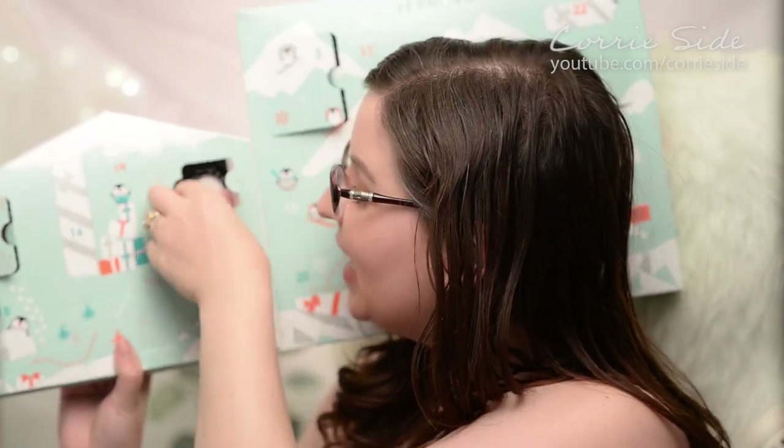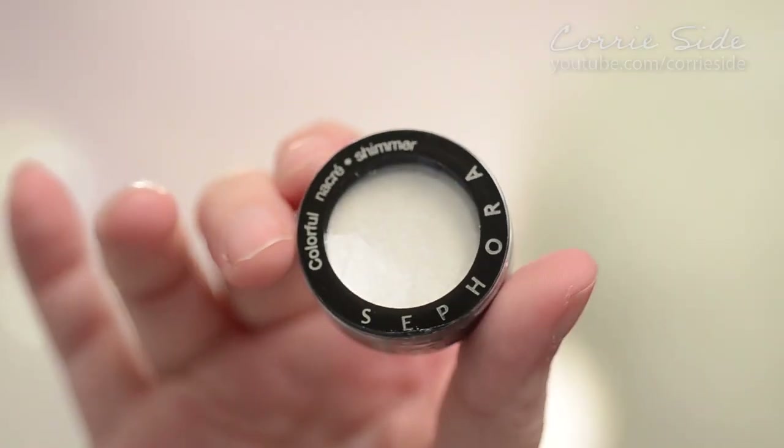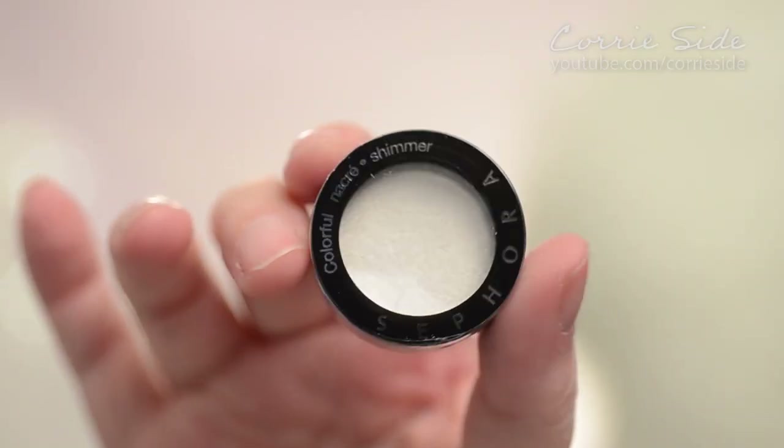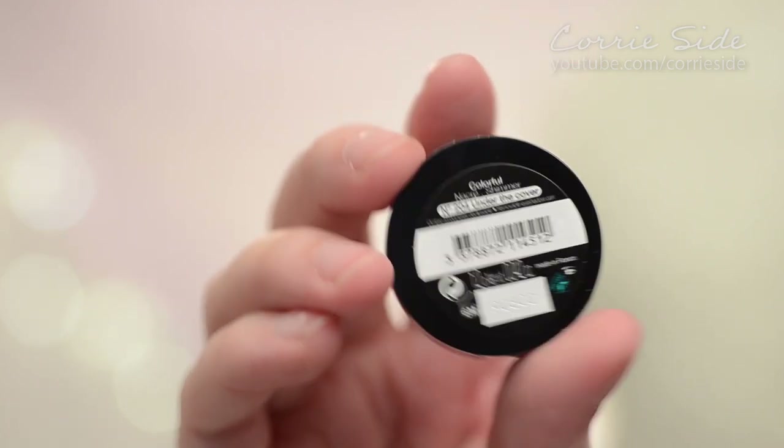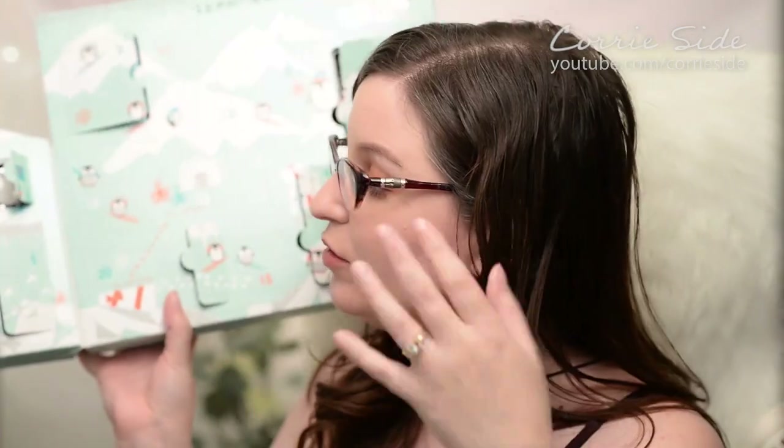Day nine is an eye shadow. This is a shimmer shade in the color Under the Cover. It's a nice frosty white — almost makes a nice highlighter as well. Very pretty. It feels nice and soft and kind of has that buttery texture to it, not chalky at all. I also like the packaging the eye shadow comes in. I haven't tried a lot of Sephora eye shadows, so I'm interested to see how it performs throughout the day.